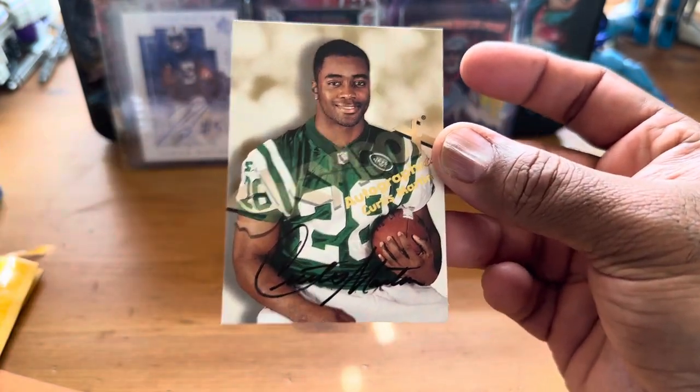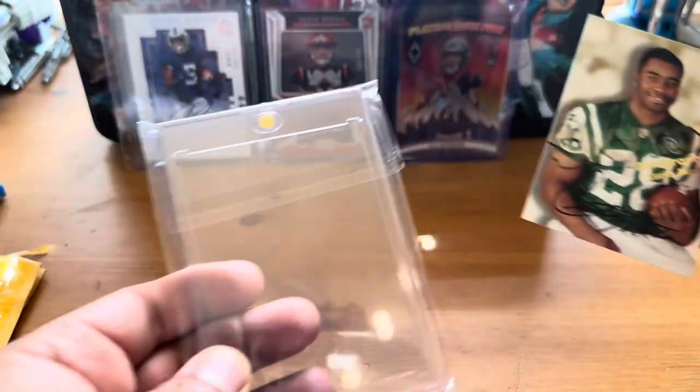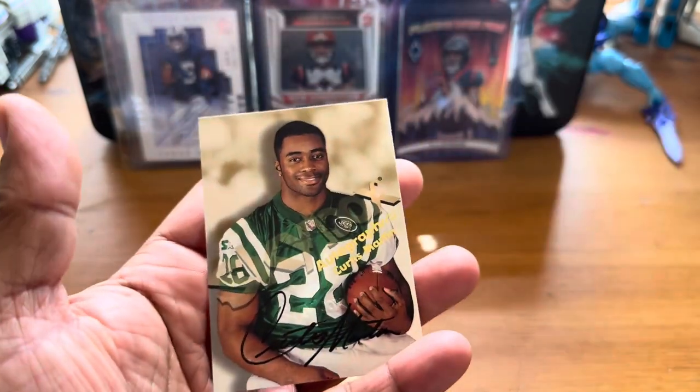So that is the card of the week. Did you guess right? I hope you have a great day. I'm going to put it in a one-touch now. Have a great day, and let me know — if you haven't already, like, comment, subscribe, and let me know what you think.